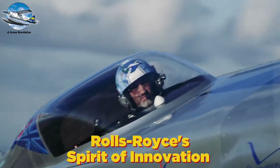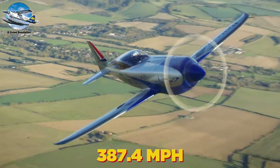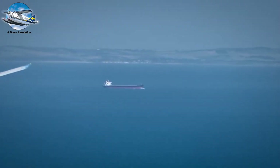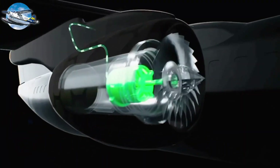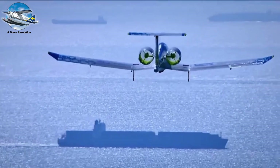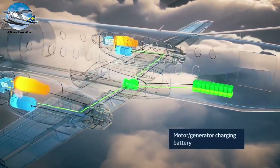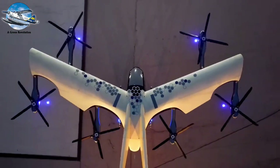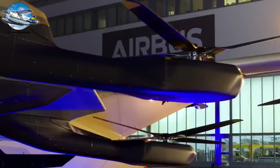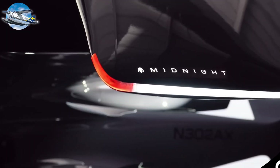Rolls-Royce's Spirit of Innovation demonstrated the raw potential of electric flight, shattering speed records at 387.4 miles per hour. But for larger aircraft, hybrid systems offer the perfect compromise. The company's EFAN-X demonstrator paired a 2.5-megawatt electric motor with a traditional turbine engine, creating a system that could power a 100-passenger regional airliner. Airbus is pioneering distributed electric propulsion, where multiple small electric motors replace traditional engines. Their CityAirbus Next Gen uses eight electric motors to achieve vertical takeoff and landing, promising zero-emission urban air mobility. United Airlines has already committed to purchasing up to 200 similar electric aircraft from Archer Aviation.